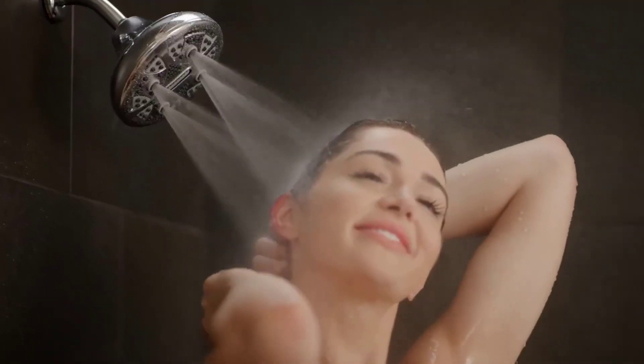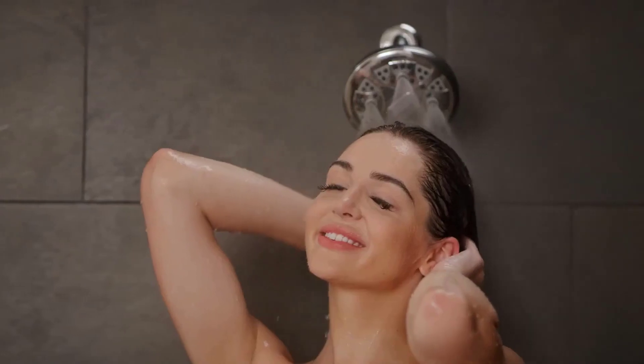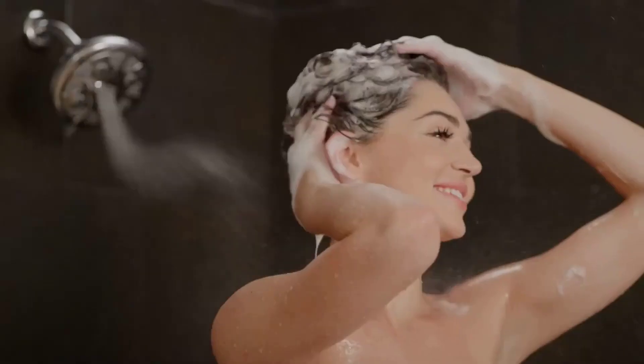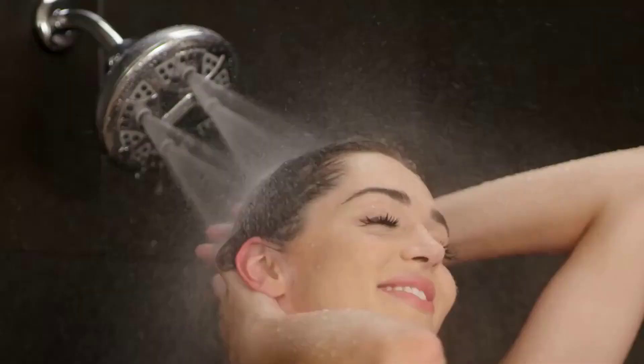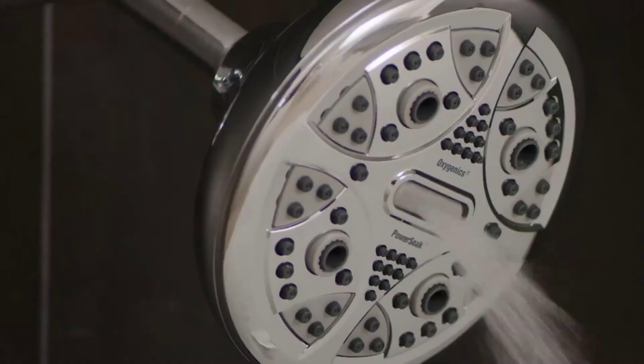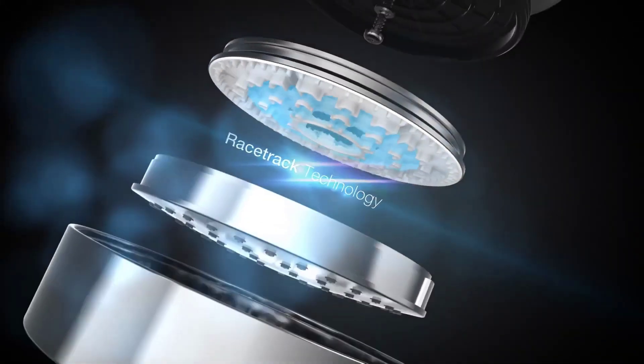A good shower head can start your day on the right foot. A hot shower tends to be the solution to a lot of what ails me — if I'm feeling groggy in the morning, need to relax after a workout, or if I'm trying to get a midday boost of energy. On the other hand, a bad shower can leave me feeling grouchier than when I started, especially if the water pressure is weak or the spray pattern provides disappointing coverage.